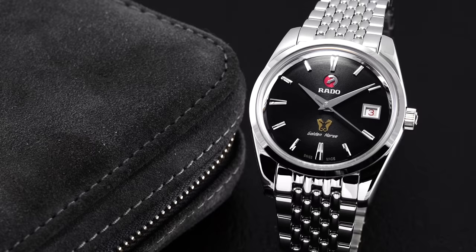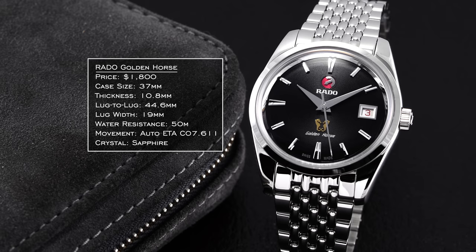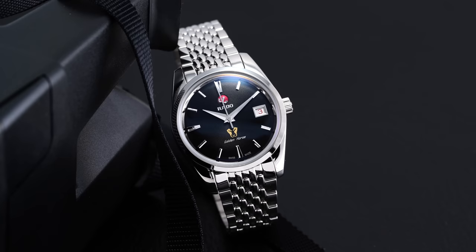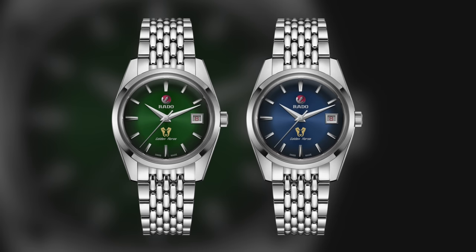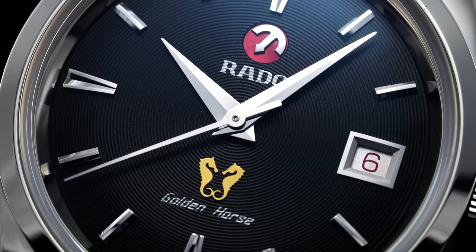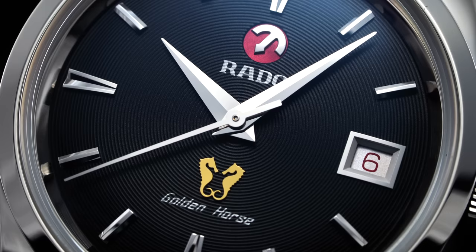Let's start with the least expensive of our trio. At $1,800, we have the Golden Horse from Rado, a Swiss brand with a history dating back over 100 years to 1917, having been founded as Schlupp & Co. before transitioning to the Rado name in the 1950s. Dating back to 1957, the Golden Horse was intended to complement the dressier styling that was especially prominent then, but still relevant today, with this current Golden Horse collection being offered in three different colors with a limited 1,957 pieces for each dial variant. We decided to take a closer look at the mass-appealing black dial one for the purposes of this video.